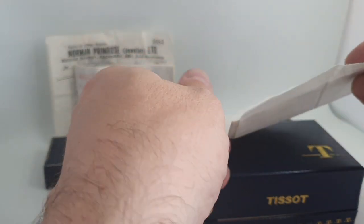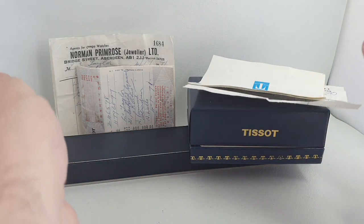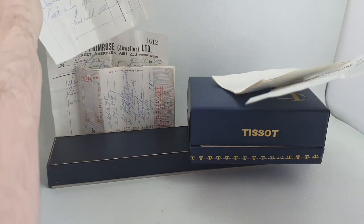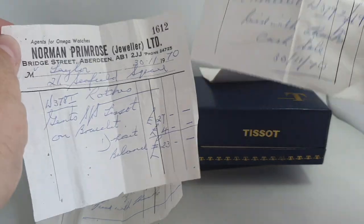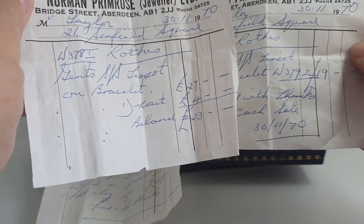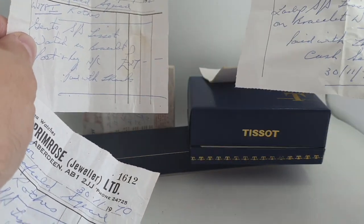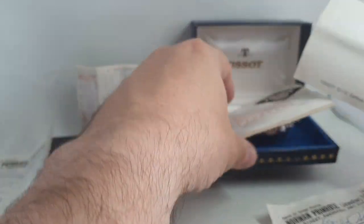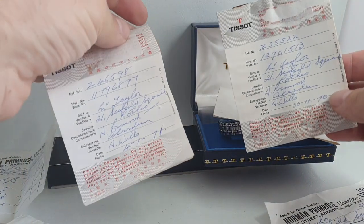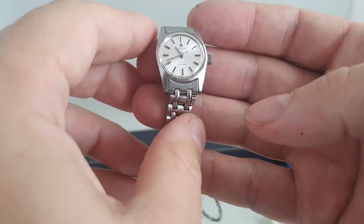Hello, watch fans. Birth Year Watches here, and we have two Tissot watches with box and papers. The reason we're doing two at once is the same jeweler, same buyer — one ladies watch, one gents watch — bought on the 30th of November 1970. The gents one was actually delivered in January, so it must have taken some time to get here. We've got box and papers filled out for the right watches, same people, all together. These are 1970 Tissot Seastars.